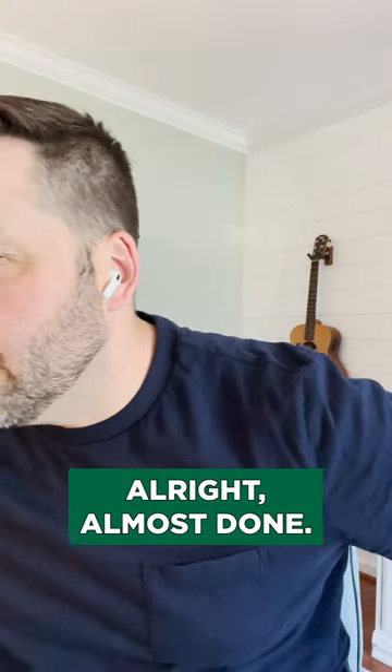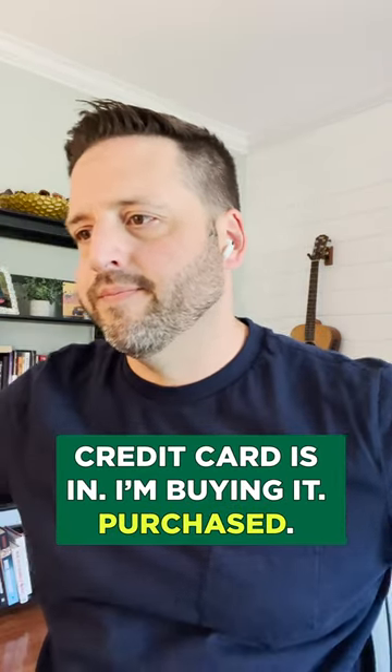All right, almost done. Credit card is in. I'm buying it. Purchase. It's going to make me so happy.